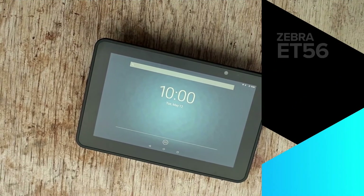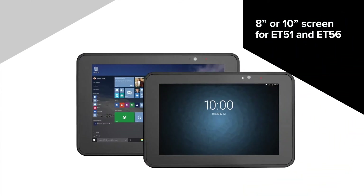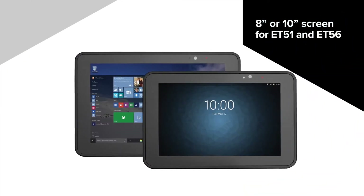For those who need greater connectivity, the ET56 is your go-to. And if you decide you need a little more screen real estate, hey, no problem — it comes in two screen sizes.